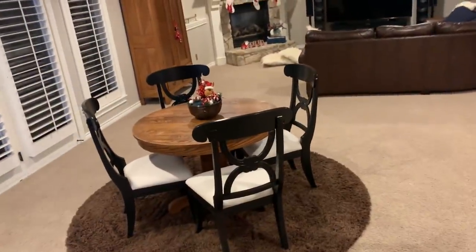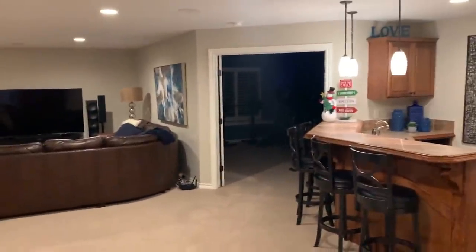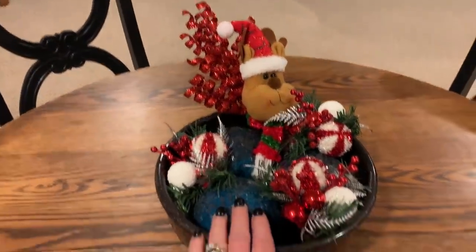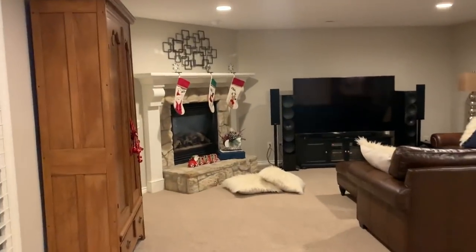Now I'll walk back through the living room and we'll go down to the basement. I've done a little bit of decor down here — not much, just a few Christmas things. This is where we watch TV mostly. In the middle of the table I usually have blue balls, but I just added some picks and a little Santa pick.